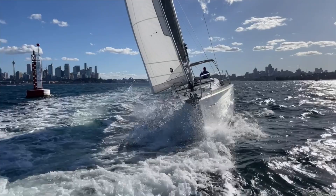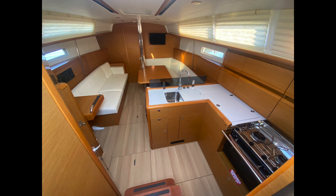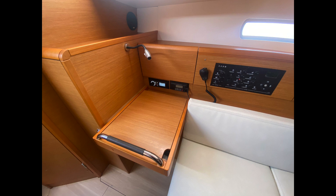Down the companionway into this voluminous saloon, it's hard not to be impressed by Mark Lombard's efficient use of space. There's a functional aft facing nav station to port, which links directly into a large settee.